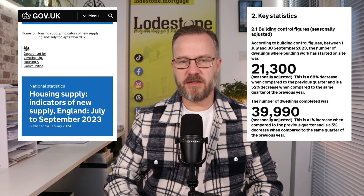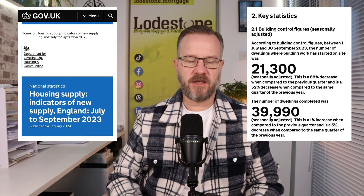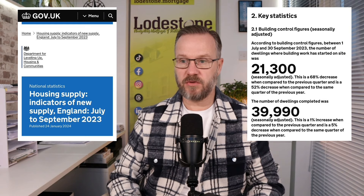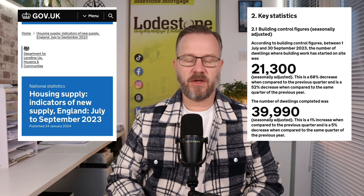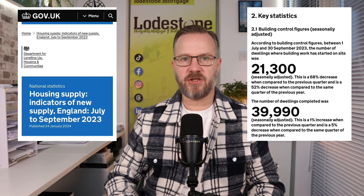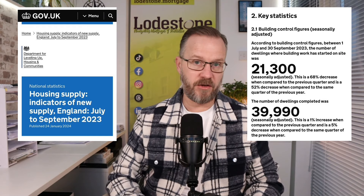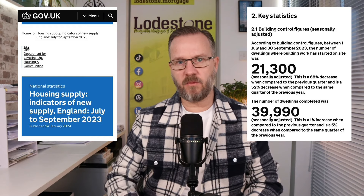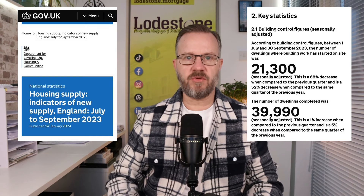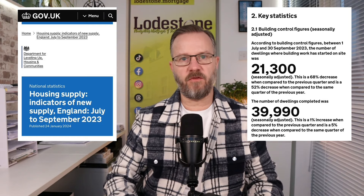The number of dwellings completed was 39,990. This seasonally adjusted figure is a 1% increase when compared to the previous quarter, but a 5% decrease when compared to the same quarter in 2022. So clearly an indication that there is not enough housing being built in the UK. In my opinion, this is where the problem of the UK housing market starts from. Please, can the UK government do something that will mean there is more affordable housing built for first-time buyers?